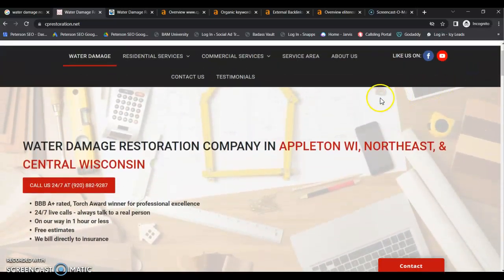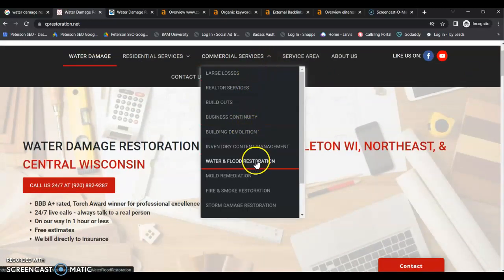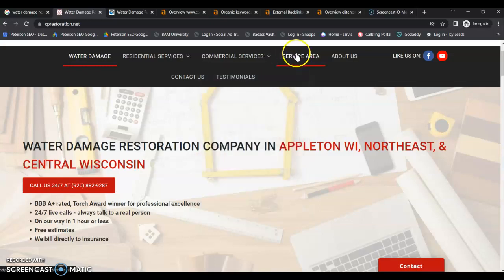Google has robots called crawlers that go and index every single one of these pages. So it's really important that all pages have their own unique content and their own keywords, so that you can be indexed for those keywords and ranked for them. I noticed that your service area pages have all the same content, just switching out the areas. So it's going to be important to redo the content on those pages and really dial in on those local buyer intent keywords.